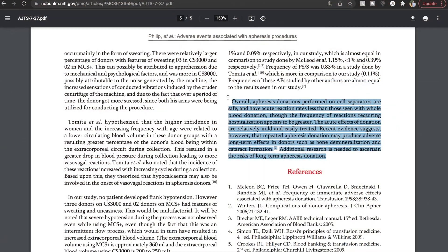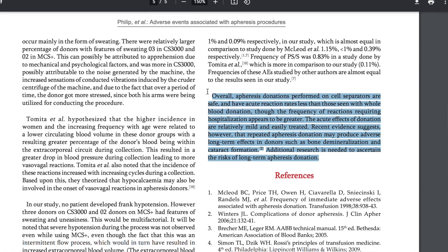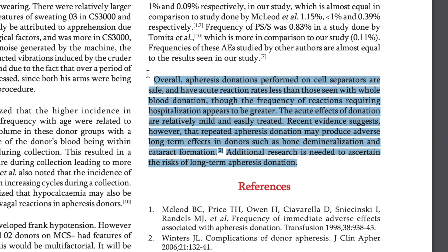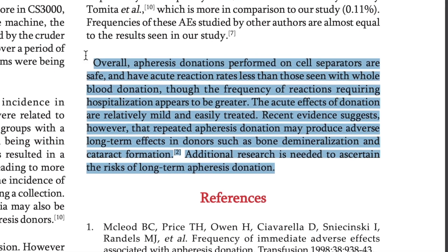That 1970 article is a little out of date. A more recent article I'm going to link below says more research needs to be done. This was the most alarming to me. The conclusion states: overall, apheresis donations performed on cell separators are safe and have acute reaction rates less than those seen with whole blood donation, though the frequency of reactions requiring hospitalization appears to be greater. However, recent evidence suggests that repeated apheresis donation may produce adverse long-term effects in donors such as bone demineralization and cataract formation. Additional research is needed.